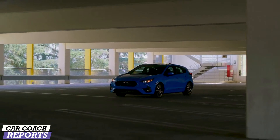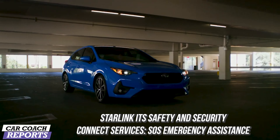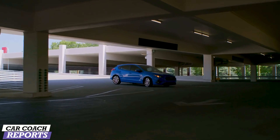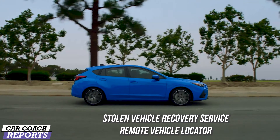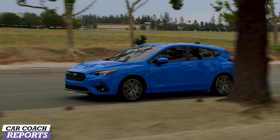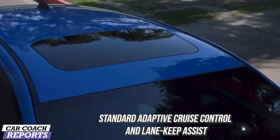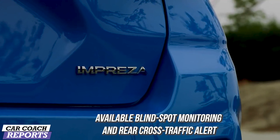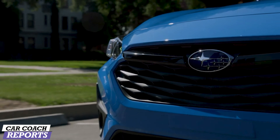Subaru's Starlink program is a full standard suite of safety and security connected features, including SOS emergency assistance, stolen vehicle recovery, and remote vehicle locator. It has earned a Top Safety Pick, which is very positive for the brand. Standard features include adaptive cruise control and lane keeping assist; optionally you can purchase blind spot monitoring, rear cross traffic alert, and automatic emergency braking.